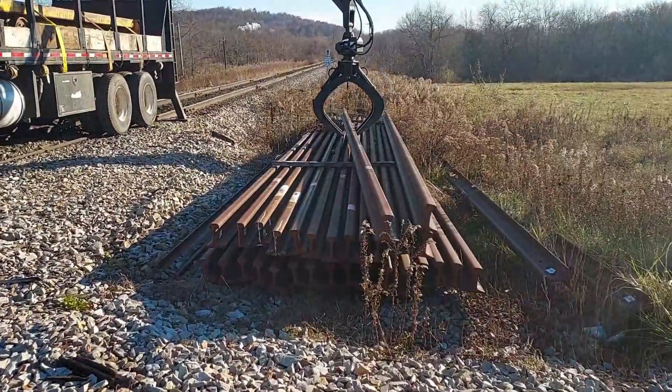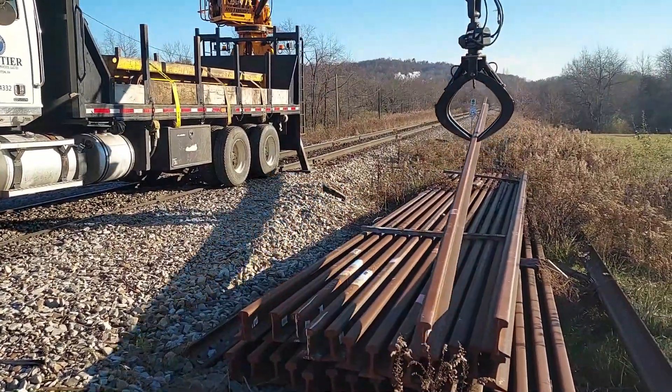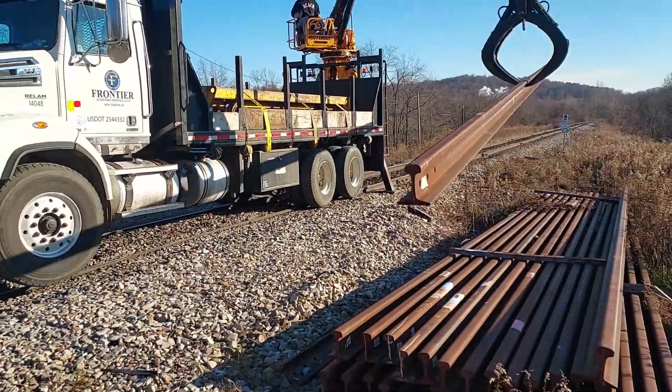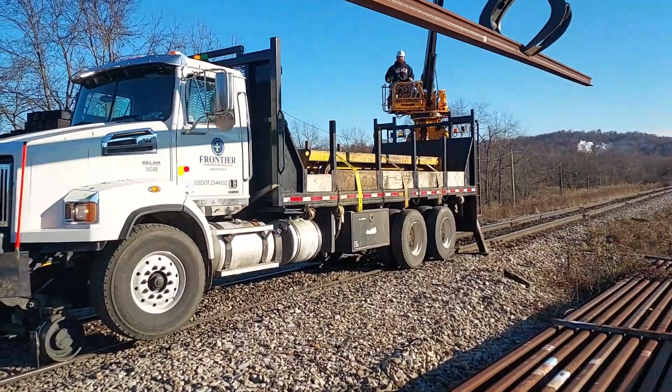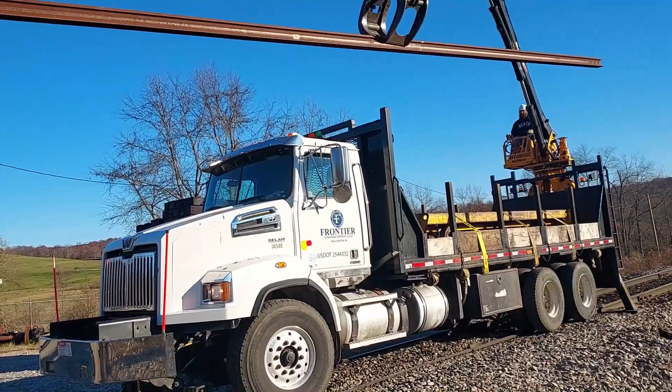Good morning. Moving some rail today. We got seven sticks of rail we got to take up. We're going to change out in various places.